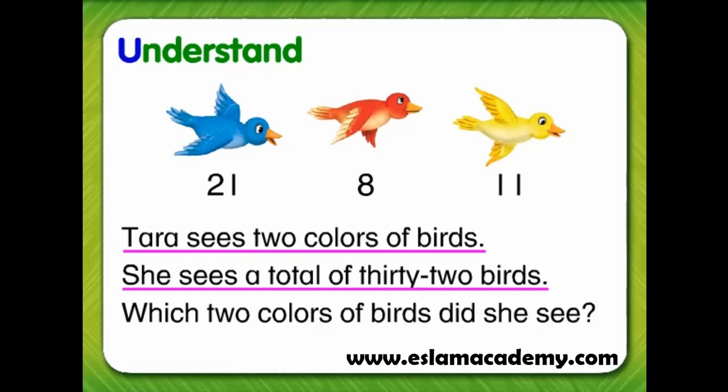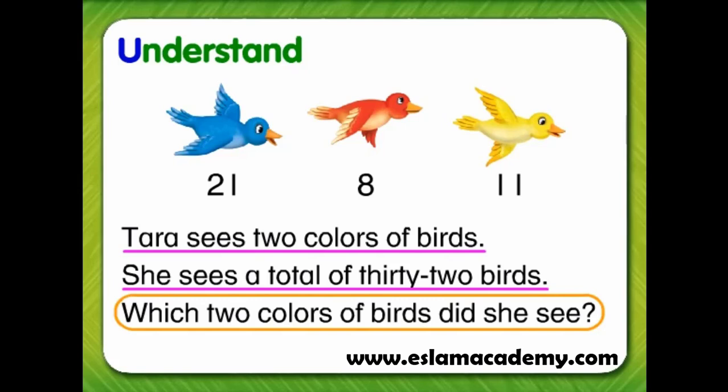Next, we can ask ourselves, what do I need to find? Let's circle the question, because we need to find which two colors of birds Tara saw.